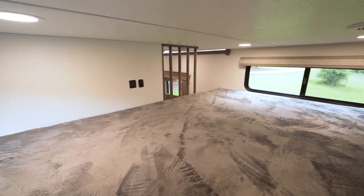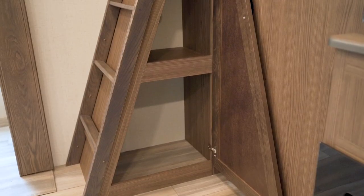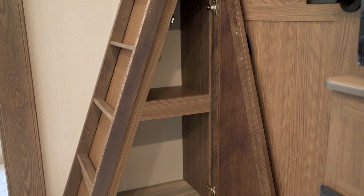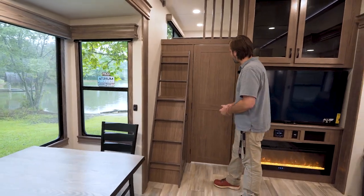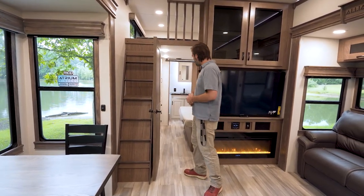Alliance loves to take advantage of dead space and put more storage anywhere they can. In this case, they saw an opportunity up under the ladder — I think that's pretty cool. Right behind that, we have the door that leads into the back bedroom.